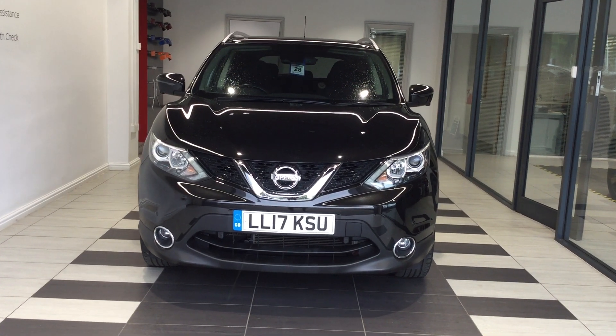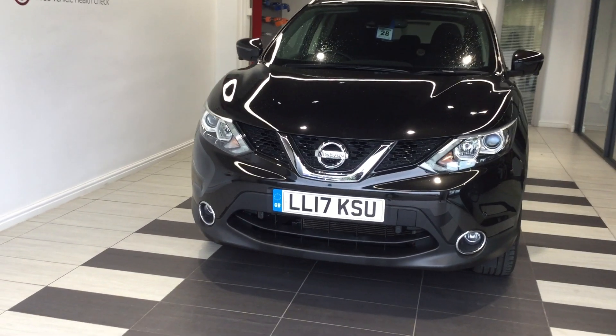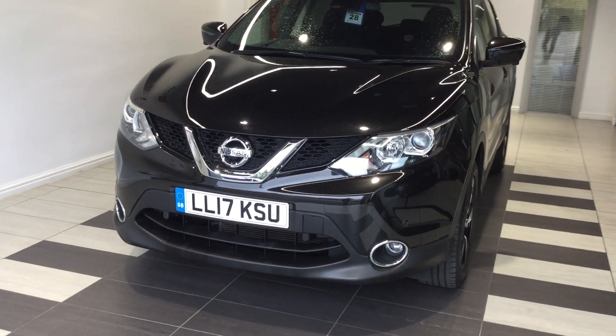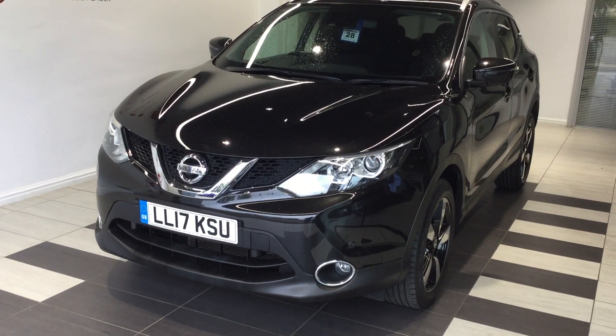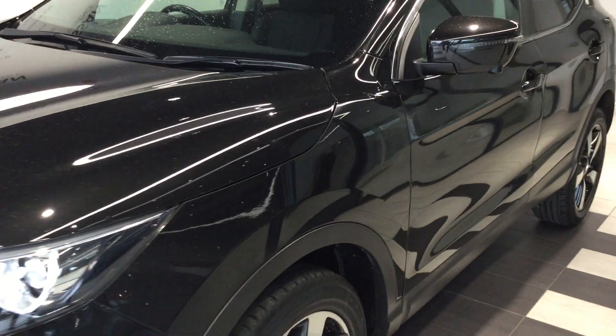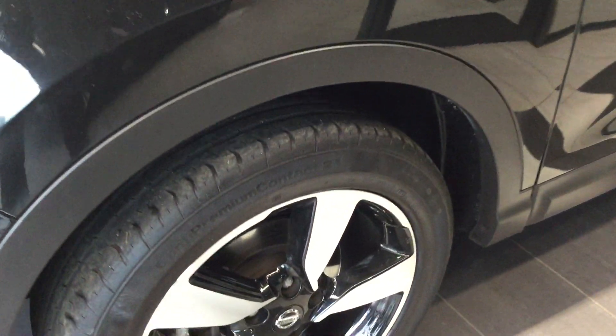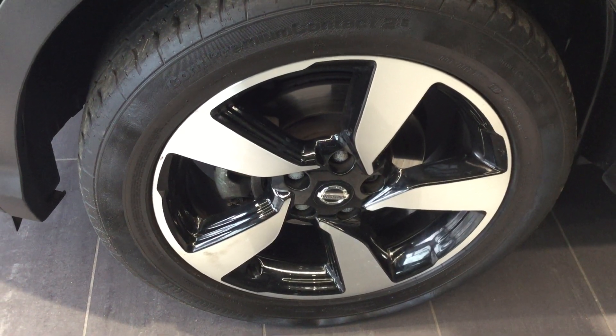Welcome to Smith Nissan, my name is Kurt and I'm from the used car sales team. Today we're doing a quick walk around with one of our current in-stock Qashqais — this is LL17KSU, which is a 1.2 petrol N-Connect. We'll do a quick walk around to show you the vehicle's condition, its alloys and its interior.